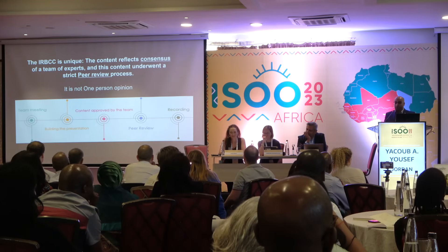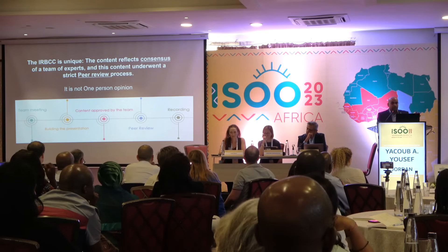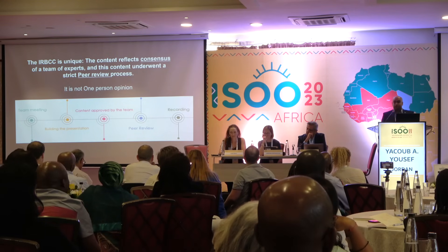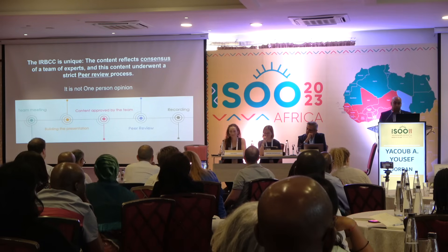I would like to acknowledge all the people who worked with us on this big course. The concept is unique because the content reflects the opinion of a team, and this content was approved by review — so it doesn't reflect personal opinion but a team of experts' opinion.